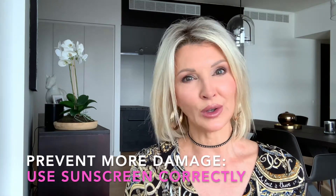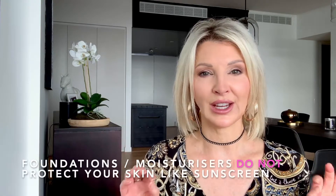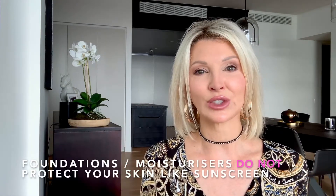If you are using sunscreen, you need to be using it correctly to get the full benefits of protecting your precious skin. If you are relying on the SPF in your foundation or moisturizer, sorry, but they do not cut the mustard. It is not the primary purpose of your foundation or your moisturizer to protect your skin the way a dedicated sunscreen will.